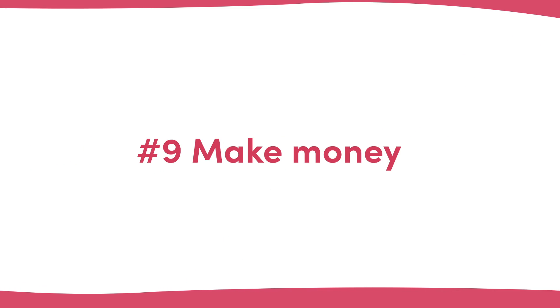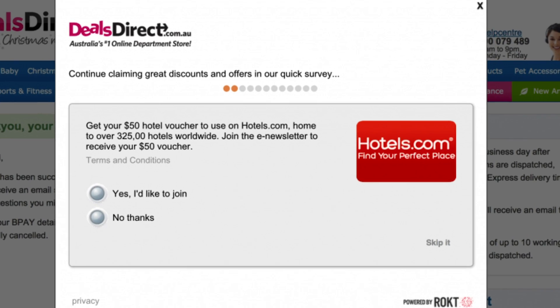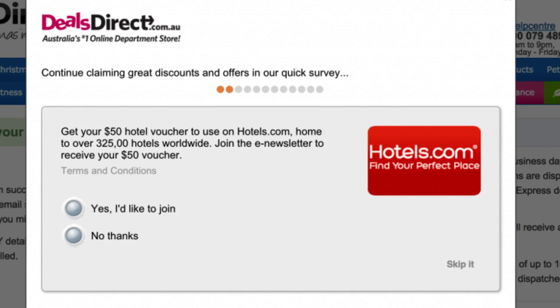Number nine: make money. You can make money off your thank you page, and recently more and more brands are turning it into a revenue-generating machine by placing third-party advertising and sponsor promotions. If you have a thank you page that is getting a lot of traffic and you're not concerned about subjecting your customers to advertising, this could be a good option. The DealsDirect thank you page is a good example of this, where they pop up advertising from Rocked and make advertising revenue from their partners.